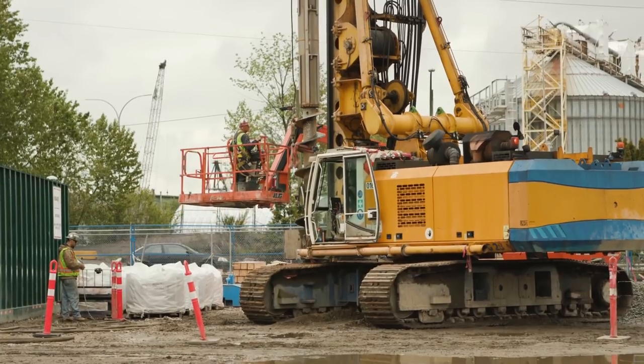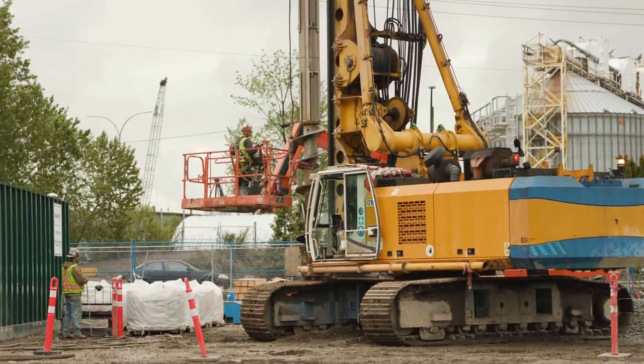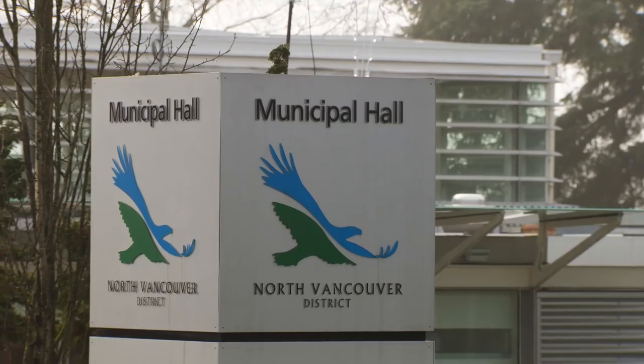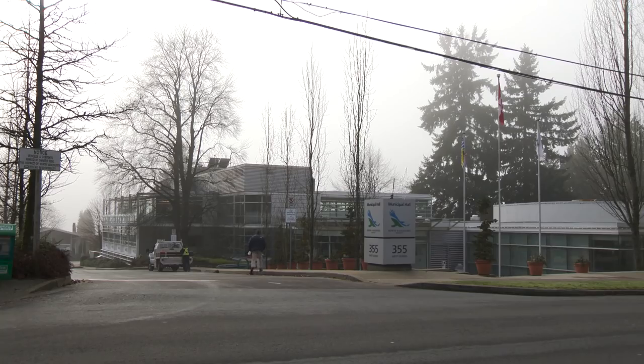The three project leads work together: Acciona, the prime contractor; Metro Vancouver, commissioner of the project; and the District of North Vancouver, the host municipality.